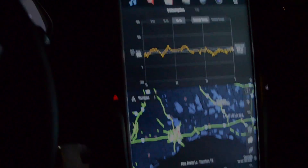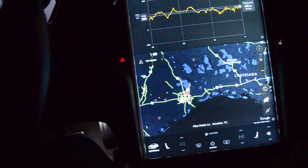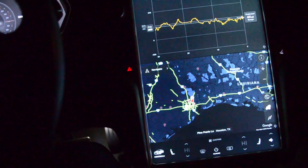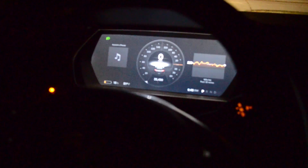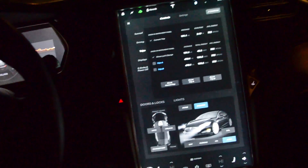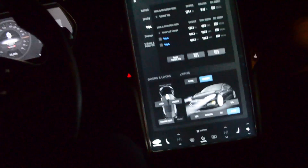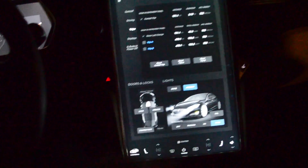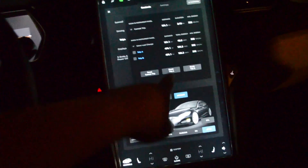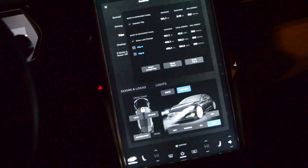I've arrived at my destination. I skipped the Channel View supercharger because I figured I had enough to make it — and I did. I arrived with 15% left. The whole trip ended up taking a total of 8 hours and 50 minutes from when we left Mobile, Alabama until we arrived in Houston. That was 470.1 miles. We used 156.2 kilowatts to travel that far, and the average efficiency across the entire trip was 332 watt-hours per mile.